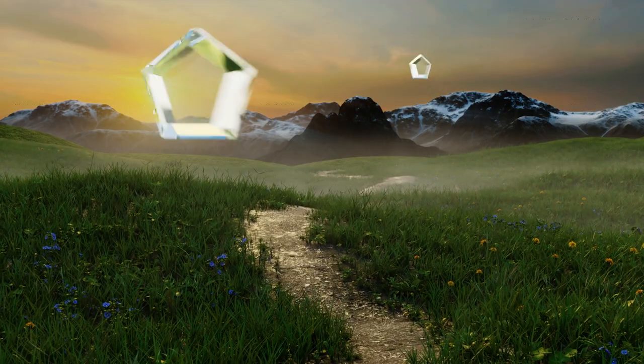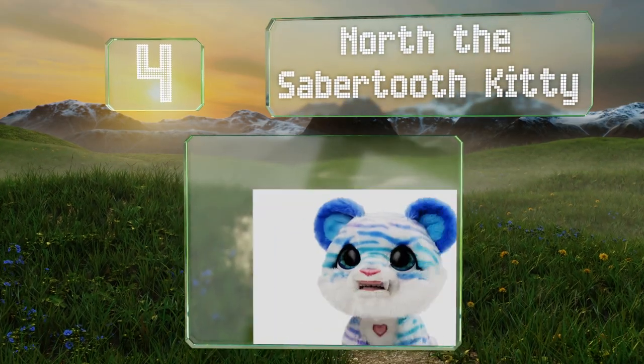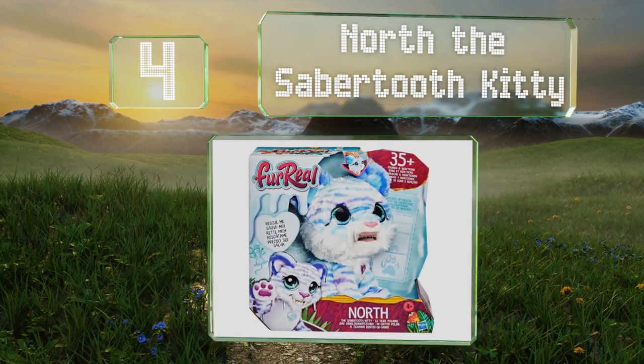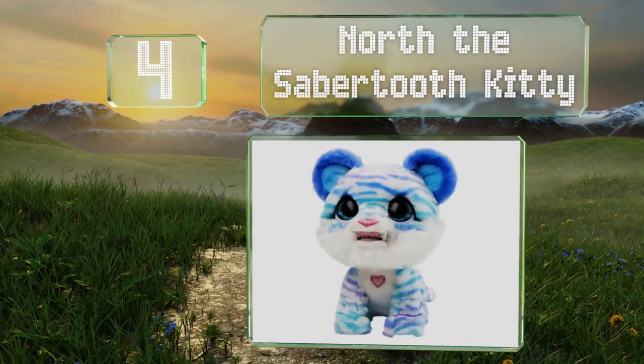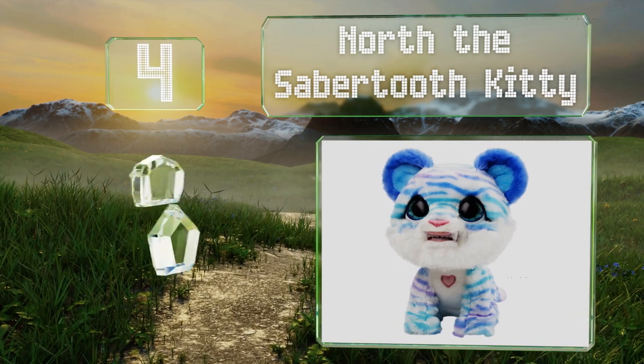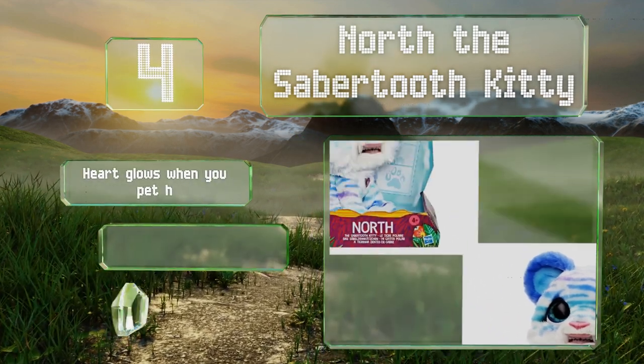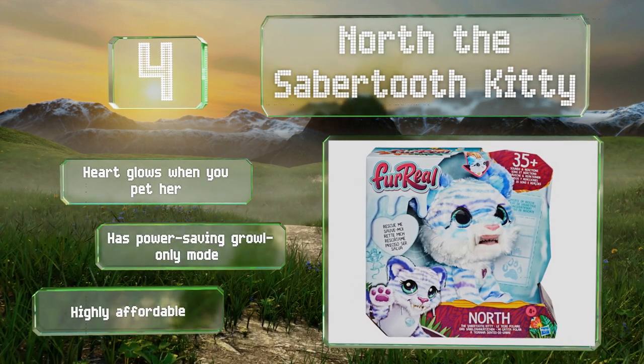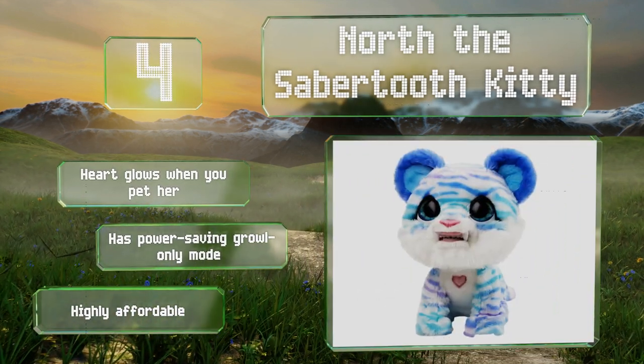At number four, North the Saber-Toothed Kitty acts like she's been out in the snow for a very long time, shivering and chattering her teeth when she's cold and mewling when she starts to warm up again. She's programmed with 35 sound and motion combinations. Her heart glows when you pet her and she has a power-saving growl-only mode. This is a highly affordable choice.